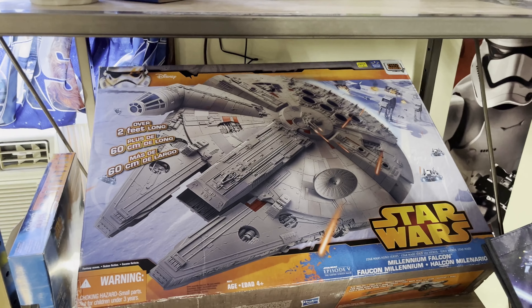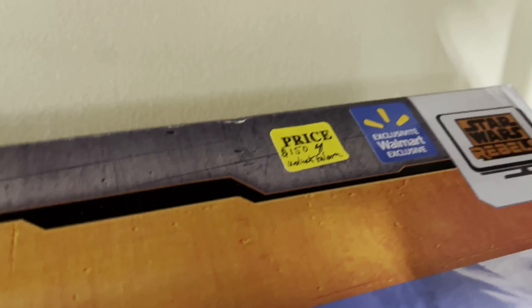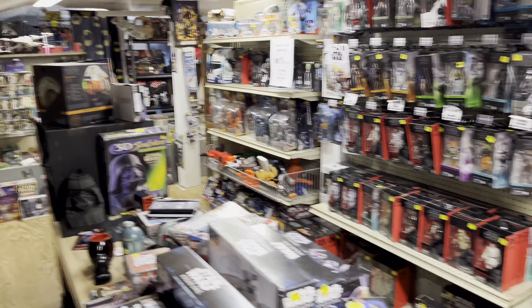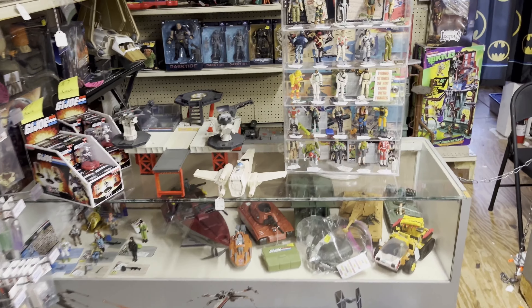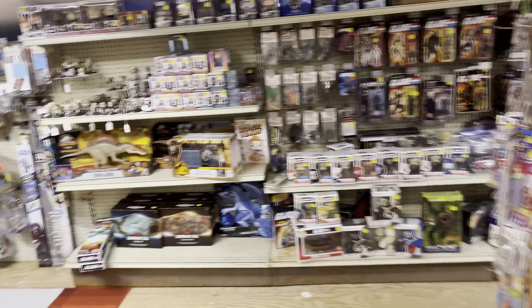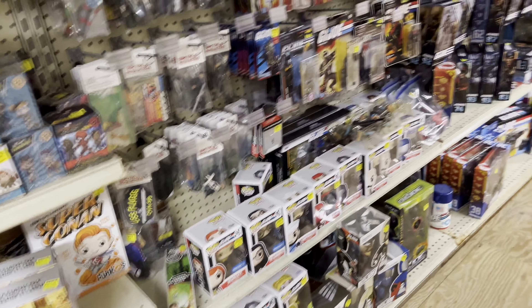We are on the second floor — there is a second floor to this place and the entire second floor is nothing but toys. That Millennium Falcon there is priced at $150; looks like it was a Walmart exclusive at one point. As mentioned, I didn't buy anything here — the baseball cards didn't really catch my eye and I thought the prices on some of them were a little too high. Generally it looks like mostly Star Wars stuff up here. I think this is the most Star Wars stuff I've ever seen in one location.